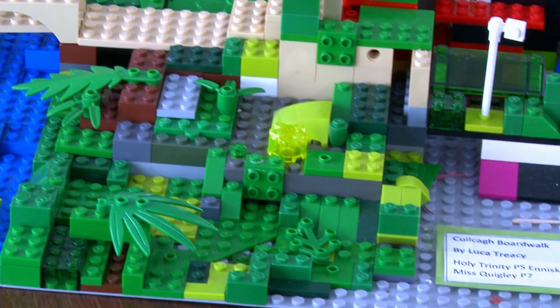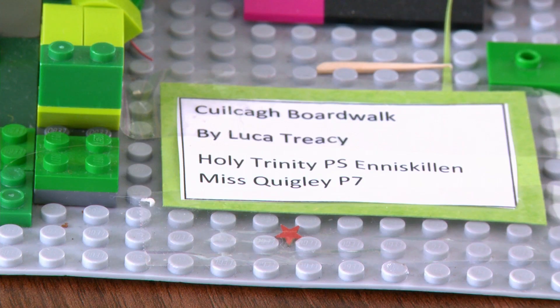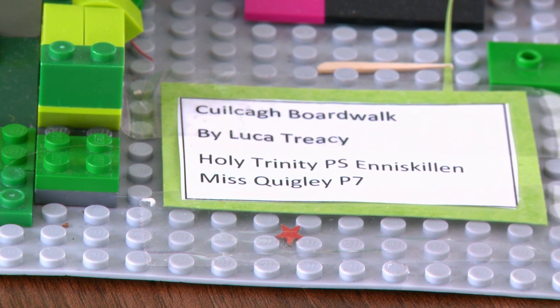The children worked with their parents and grandparents at home to construct the models, but also that led to good conversations in the home as well about our heritage. It's something we wanted to embed in the children so that when they grow up and become adults they have an appreciation of their environment and maybe look after it as well.